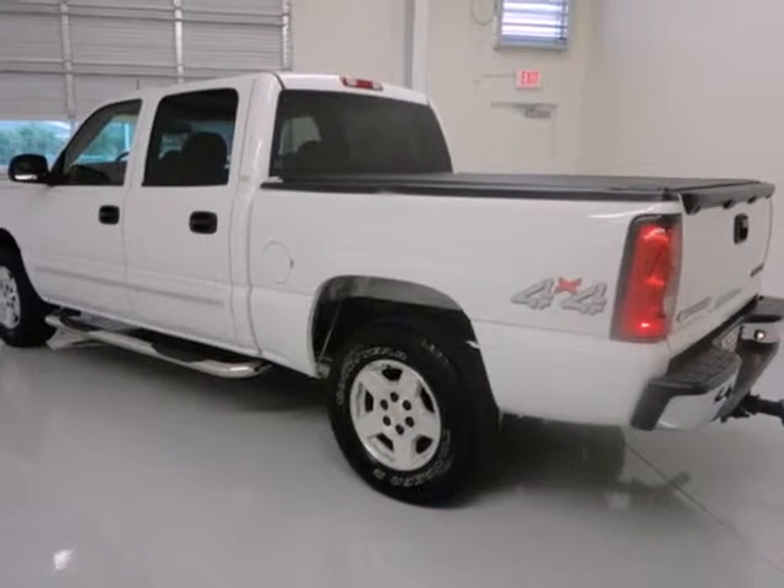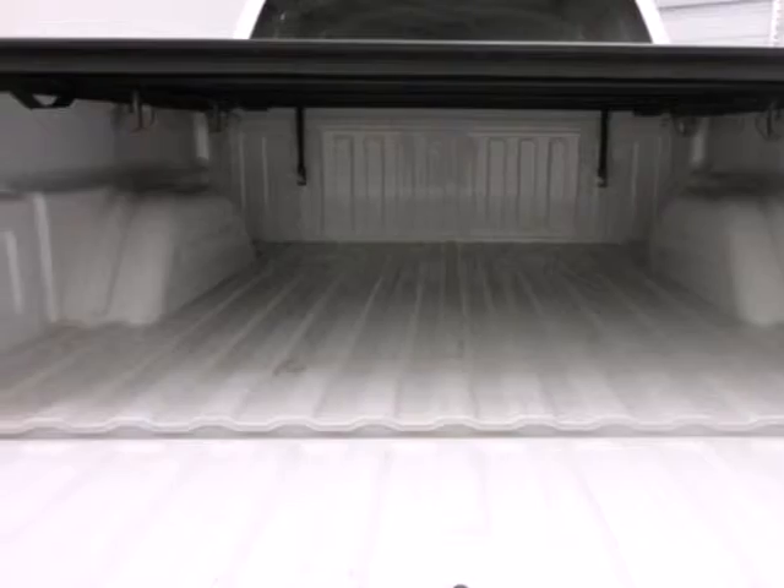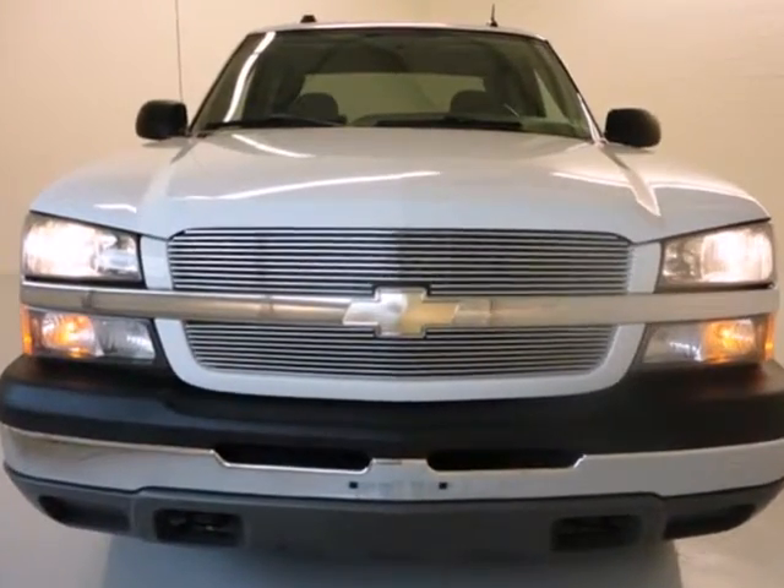From its numerous features to its steel frame construction and proven mechanical systems, this Silverado is a great buy. Come on in today and see it for yourself.